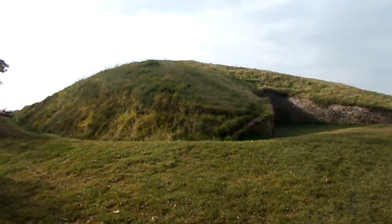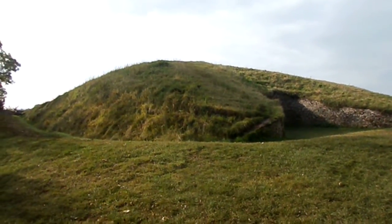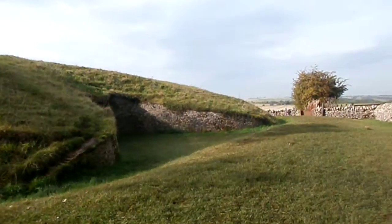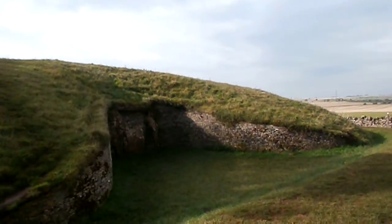This is Belas Knap Long Barrow, in the highest part of the Cotswolds in Gloucestershire. It's a beautiful day actually — we spent the night here last night.